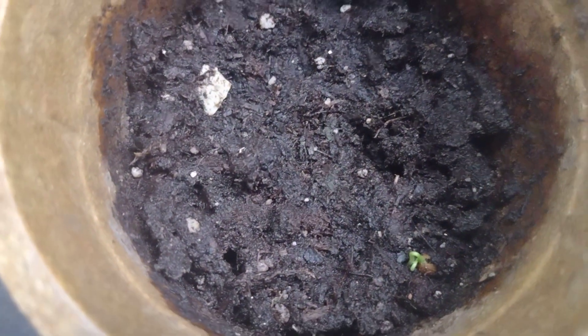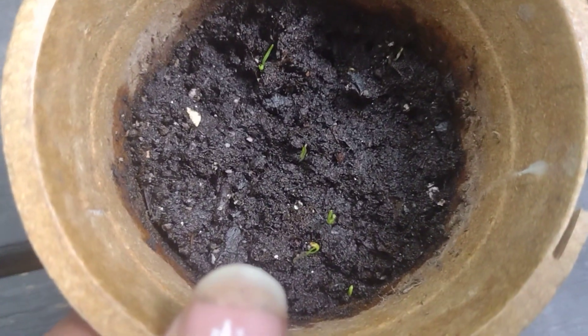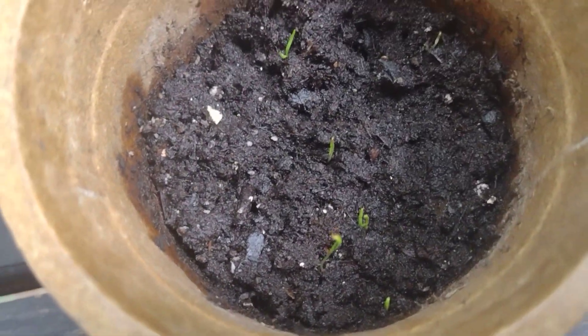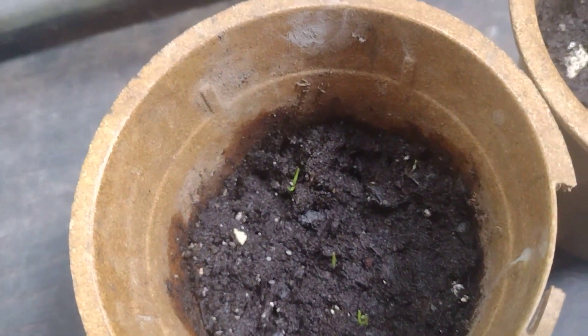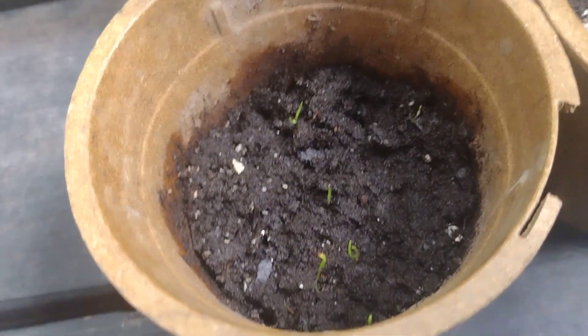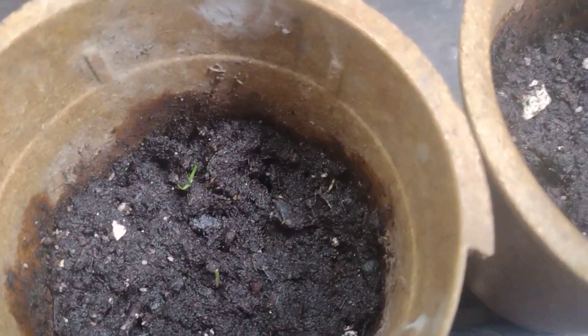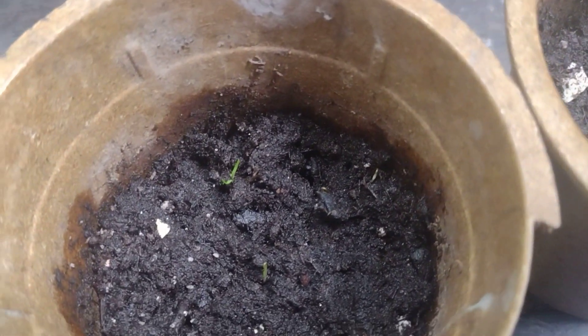I've got cilantro — one seed coming up already. Then I've got quite a bit of dill coming up. These are my fall gardening projects — mainly herbs. The other two that haven't sprouted yet are two types of parsley, so I'm not even going to bring those out because I just planted those two yesterday. The dill and the cilantro are doing good.